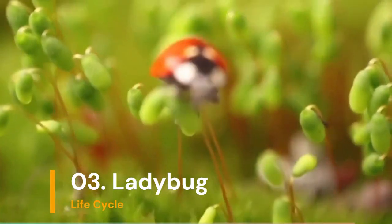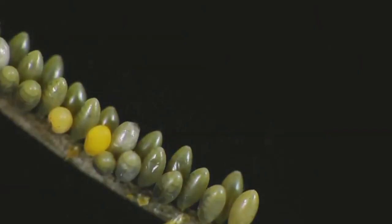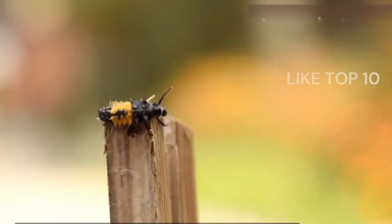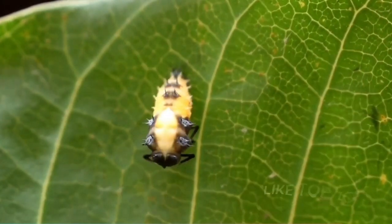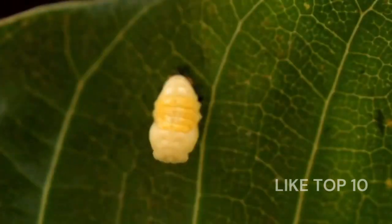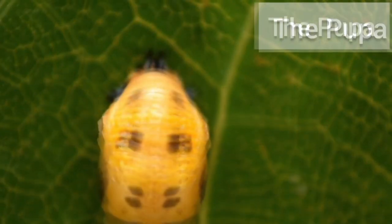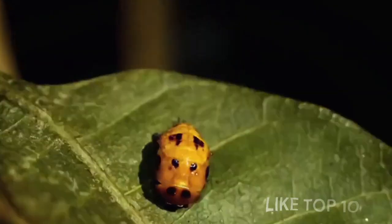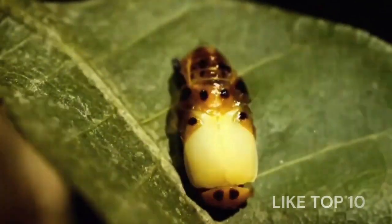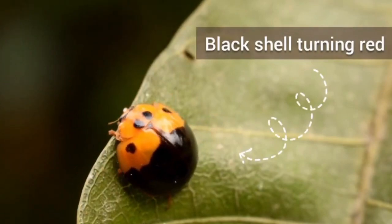Number 3: Ladybug's Lifecycle. Ladybugs are cute and helpful. They start as eggs, hatch into larvae that look a bit like tiny alligators, and then change into pupae. After a little nap, they wake up as lovely ladybugs with spots.